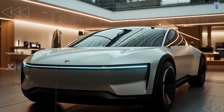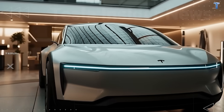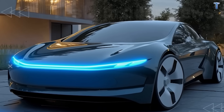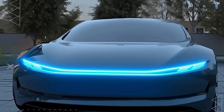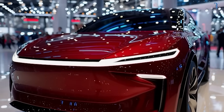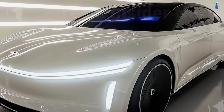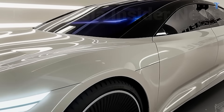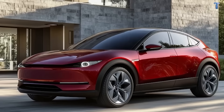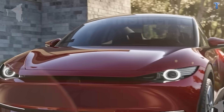The battery pack and drive units feature sealing rated for three feet of standing water for 30 minutes—designed for heavy thunderstorms flooding intersections, not off-road adventures. Average city curbs sit six to eight inches high, and flood warnings become dangerous at 12 inches. Tesla designed for triple that depth, covering virtually every urban scenario.